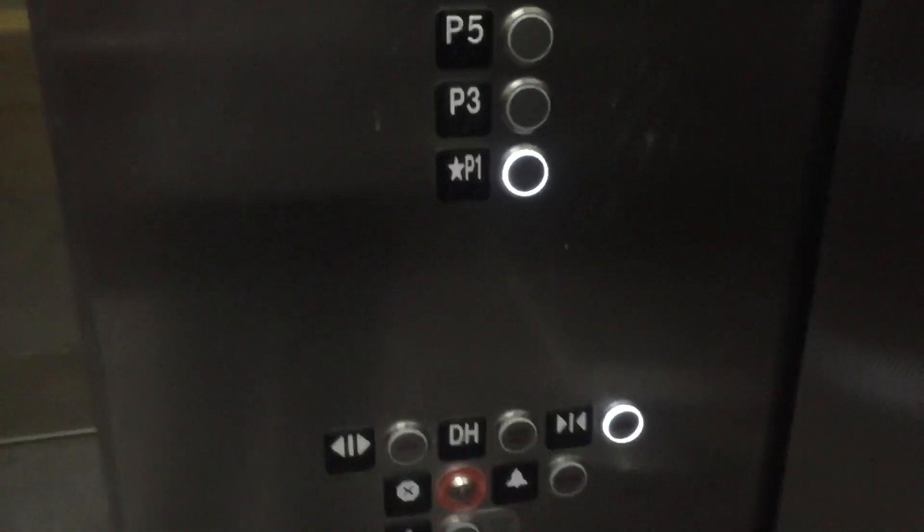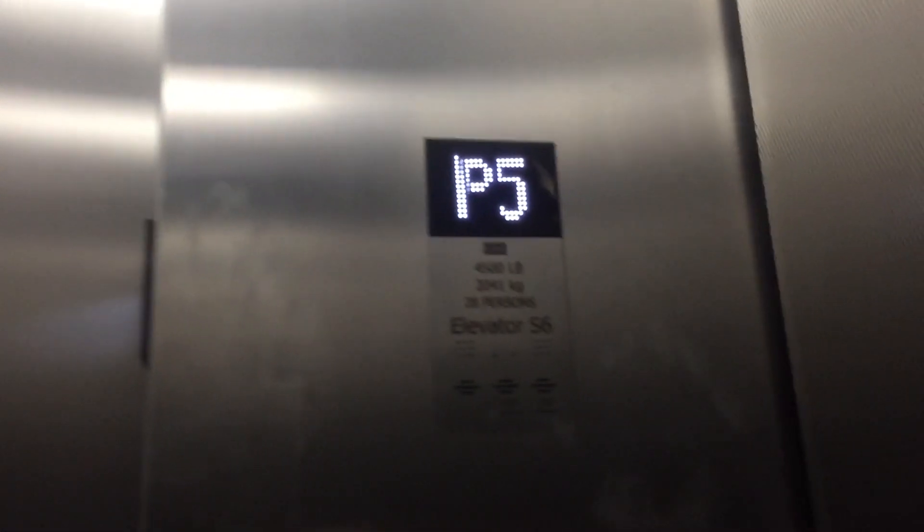Here's a new service elevator at Westfield UTC by the Macy's Wing in La Jolla, California. It's good at P1. I only have enough disk space for one ride down to P1. Watch the numbers.